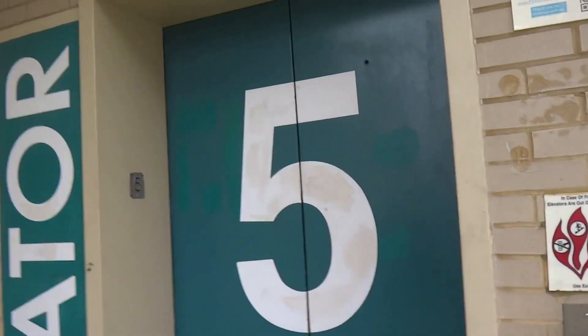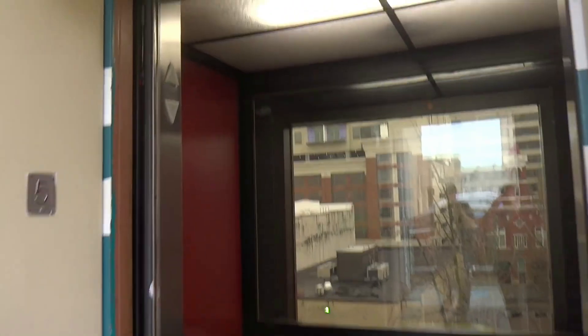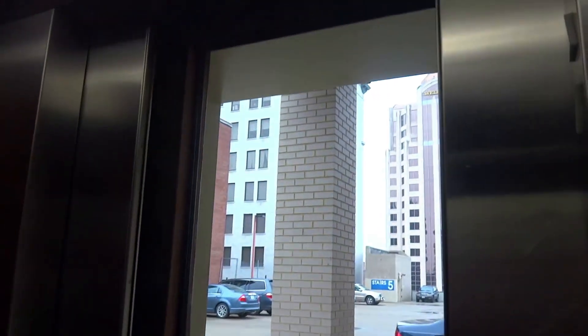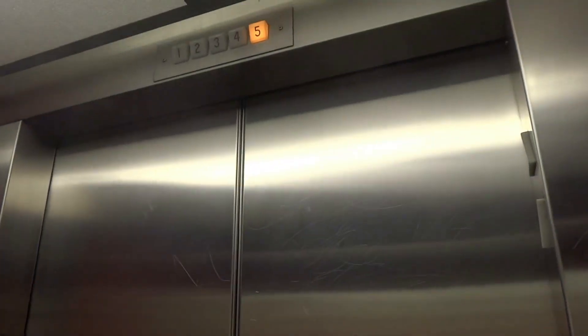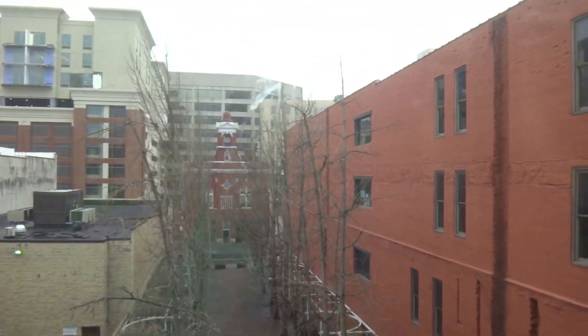I like the way the numbers are painted on the door, and it's sitting up here. We're going to go on the one. This thing runs beautiful. I do like this elevator.